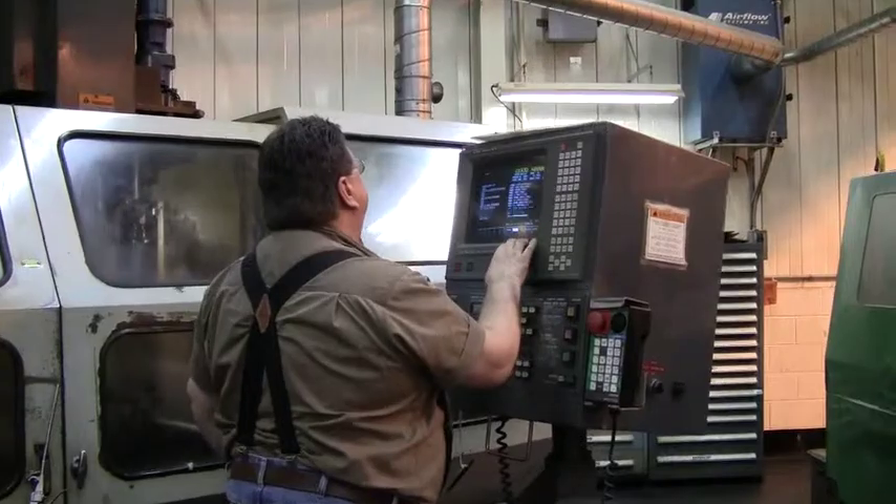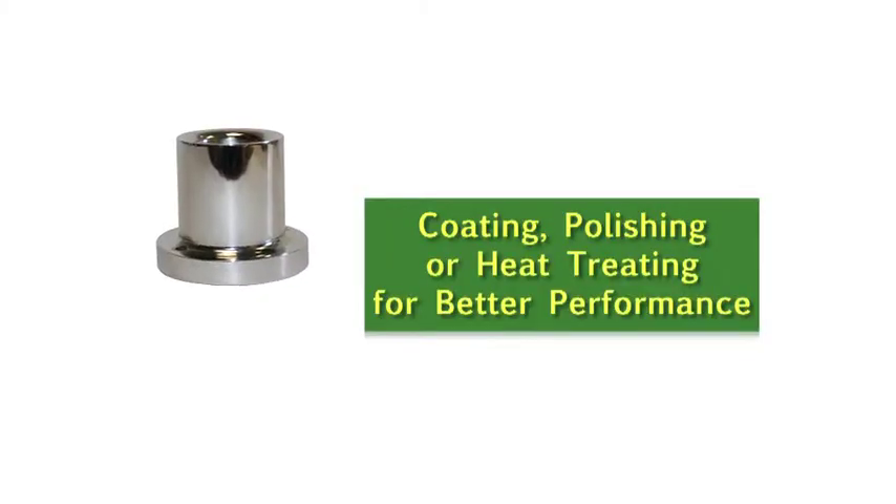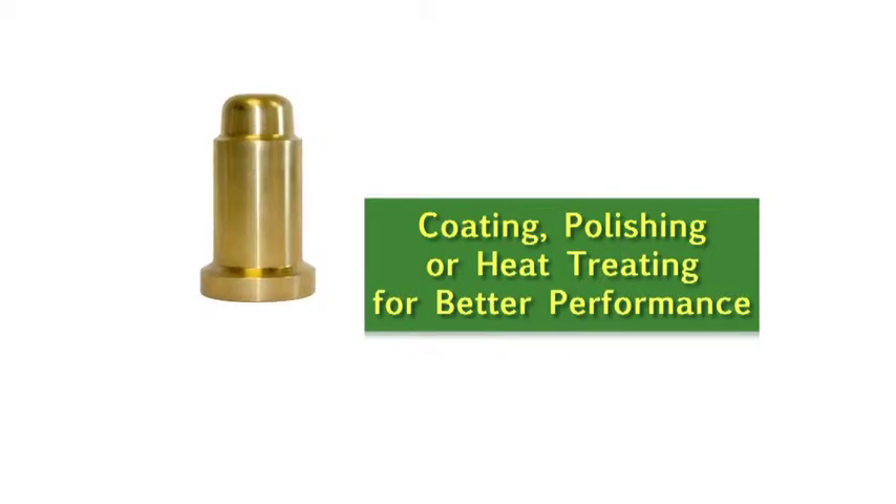Ashland Surface Engineering is a total heat treating and coating business. We heat treat or coat a customer-supplied part with the idea that we'll treat it to improve performance.